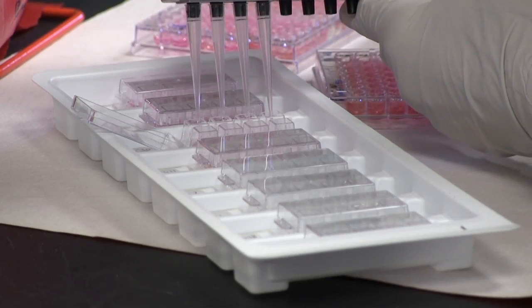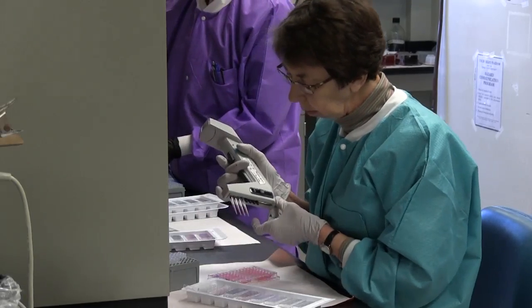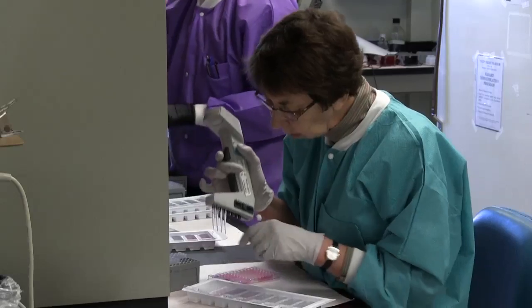It's produced in cells, and it's a product that will be in constant supply. It will be cheaper and it will be safer because it's not collected from humans or horses.